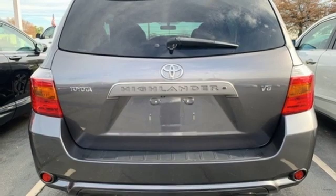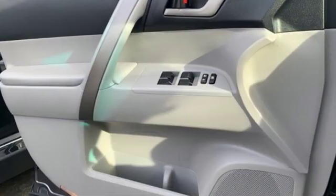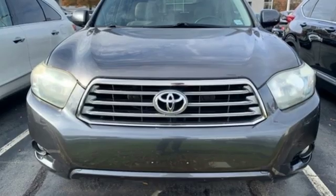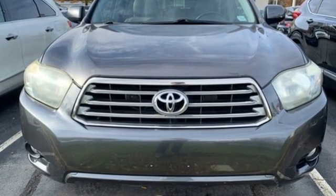New car test drive rights — climb into the driver's seat of the Highlander and you are greeted by a quality upscale cabin. Toyota: steered by ingenuity, driven by passion.